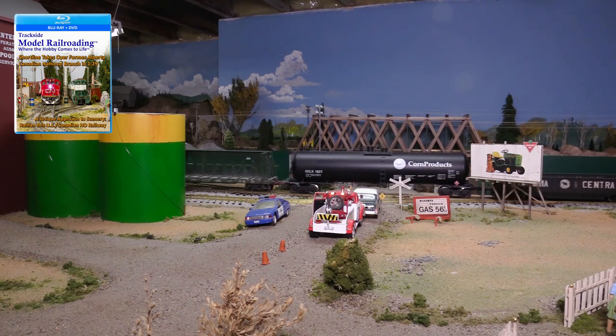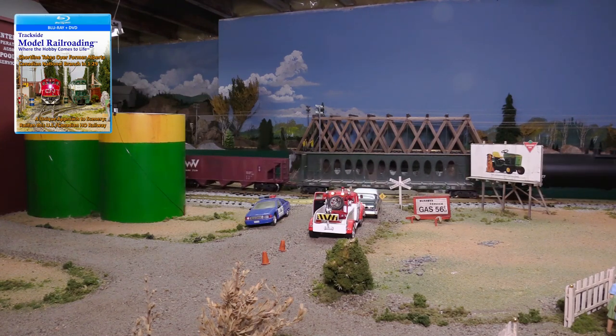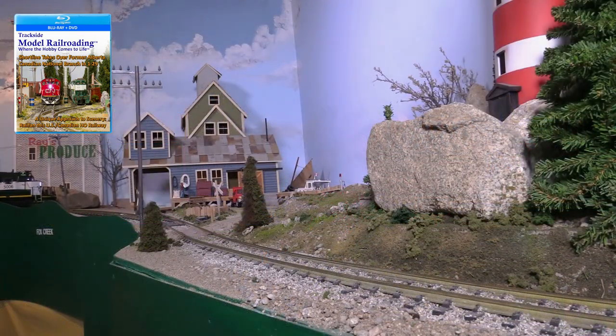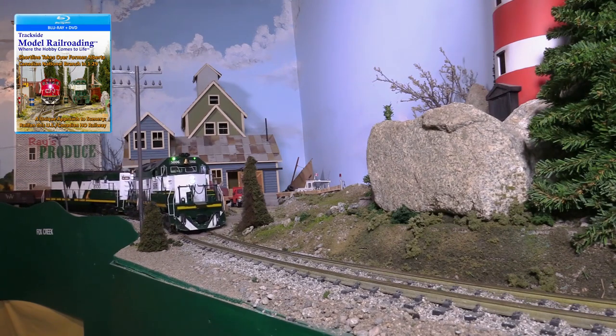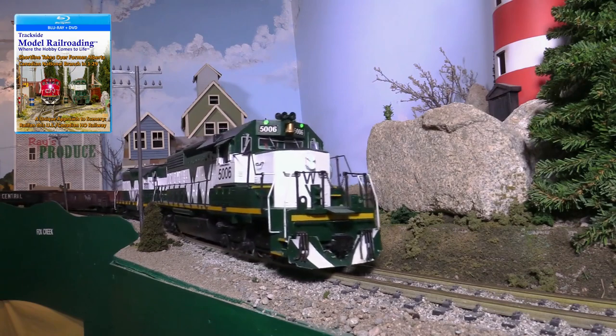It looks like a motorist here is in need of a tow. Fortunately, the car did not stall out on the tracks. The train has finally reached Fox Creek, the end of the line for the little short line. Off to the right, you can make out part of the Lighthouse Bar and Grill. We've heard the food is good, and we might head over there for a meal.